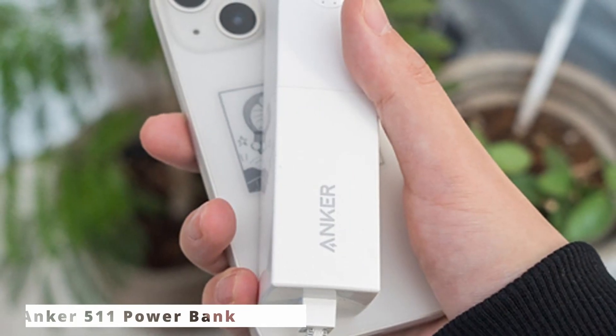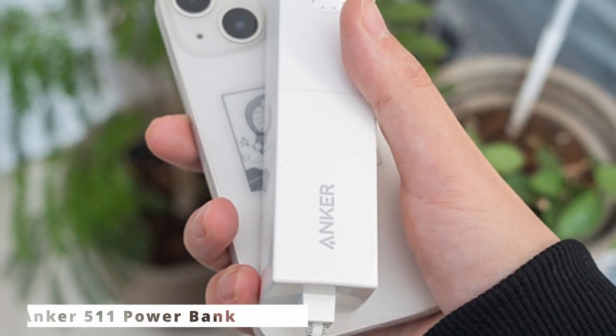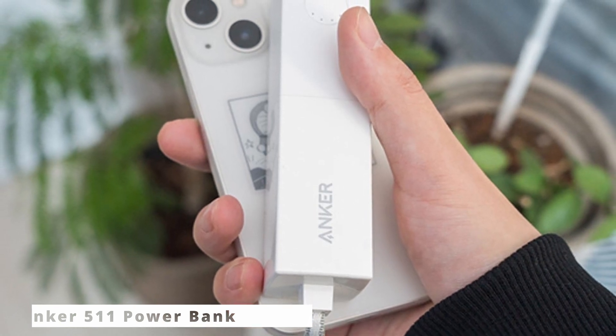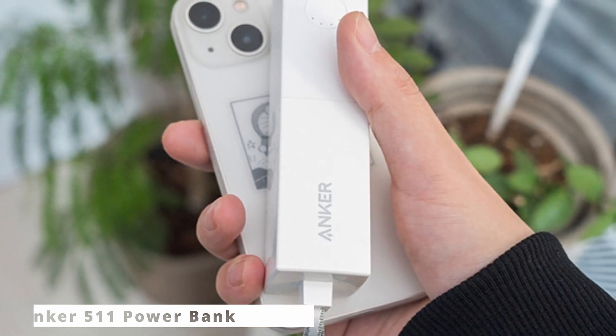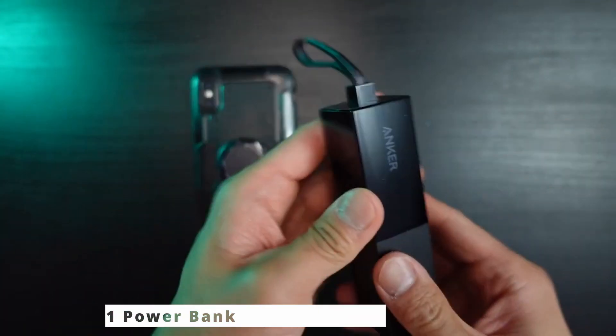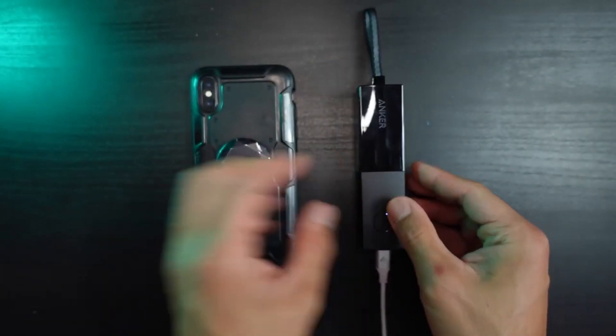And there you have it, folks — the Anker 511 Power Bank, your ultimate travel companion, with its enormous battery capacity, rapid charging technology, and robust safety features. It's a must-have for anyone on the move. Don't let your devices run out of juice. Grab the Anker 511 and stay powered up.